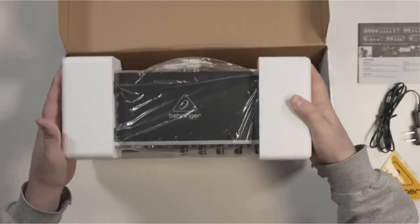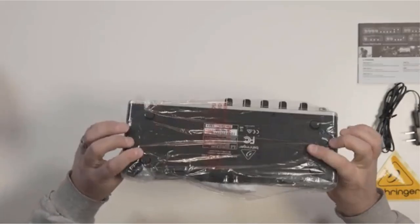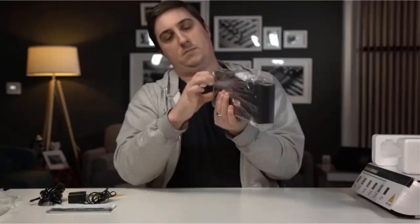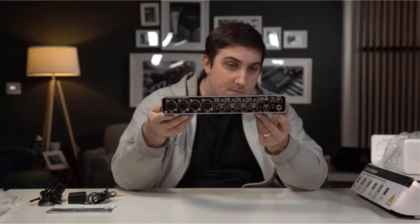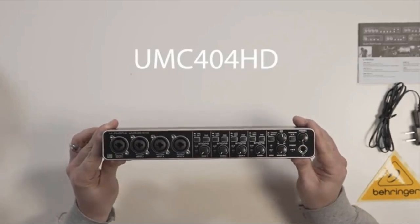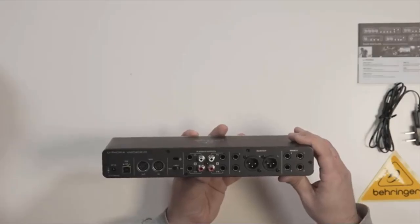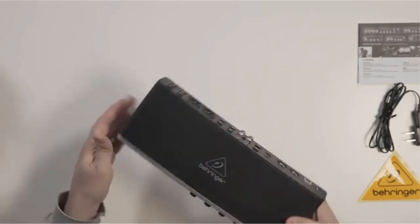This is the area where the Behringer U-Phoria shines. Compatibility: PC, Mac. Connectors: 4x XLR/TRS combo, 4x 1/4 inserts, 6x 1/4, 2x XLR, 2x stereo, 1x 1/4 headphone jack. Software included: none. Phantom power: Yes. Microphone preamps: four. Other features: none. In short, the Behringer U-Phoria offers great value for musicians with a tight budget who want to record music.